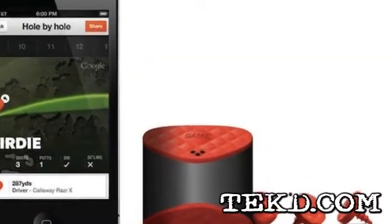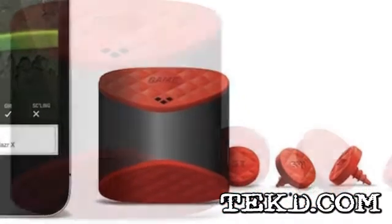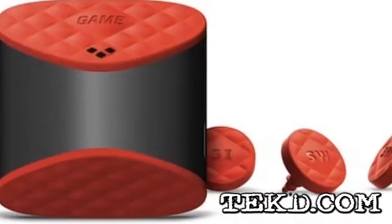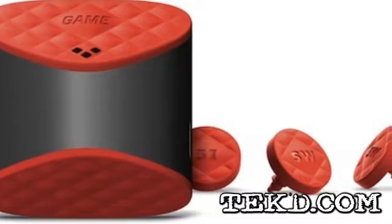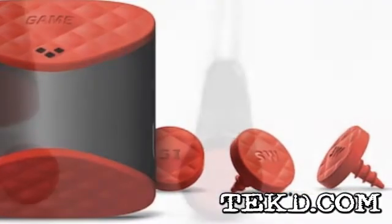The next time you are at the 19th hole sharing stories about your game, you can also be sharing your game. Whether you are a beginner or an experienced player, GameGolf is a seamless golf logging tool that will take your game social and give you feedback to improve.